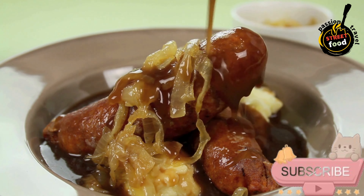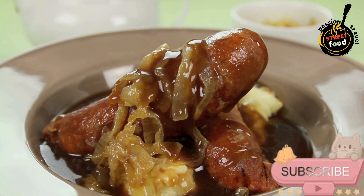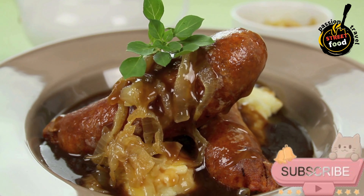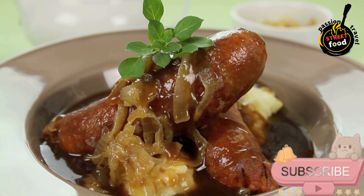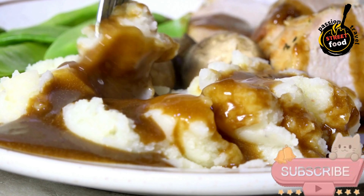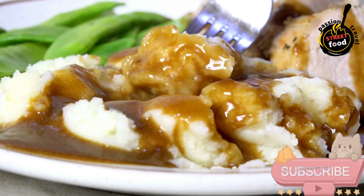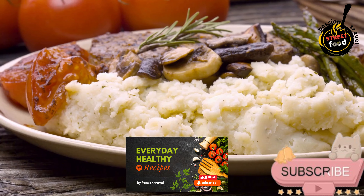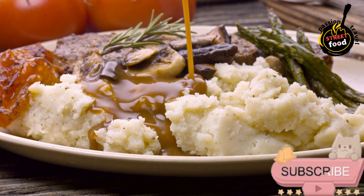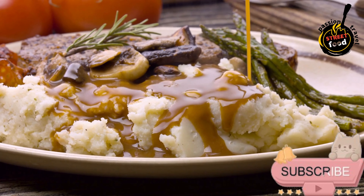For garnish (optional): fresh parsley, chopped, for sprinkling on top. Method overview — cook the sausages: brown them in a pan with a little oil until cooked through and golden on all sides. Prepare the mashed potatoes: boil the potatoes until tender, then mash with butter, milk, salt, and pepper until smooth and creamy. Make the onion gravy: sauté the onions in butter until softened and caramelized, then add flour to thicken. Slowly add stock, Worcestershire sauce, and seasonings, and simmer until the gravy thickens.